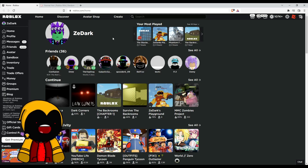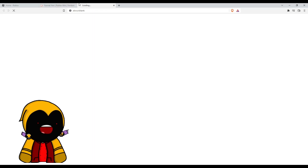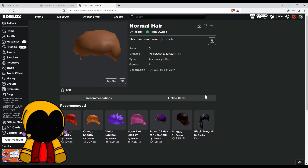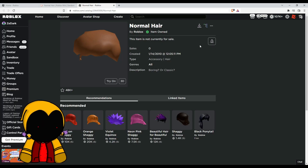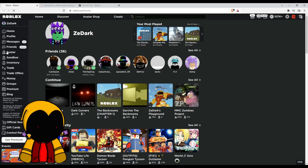Let me show you what this hair actually is. Yep, it's the Normal Hair — it's literally called Normal Hair, which is actually pretty cool. It's a really nice, classic hair. This hair has been owned by many people and it's just really nostalgic.